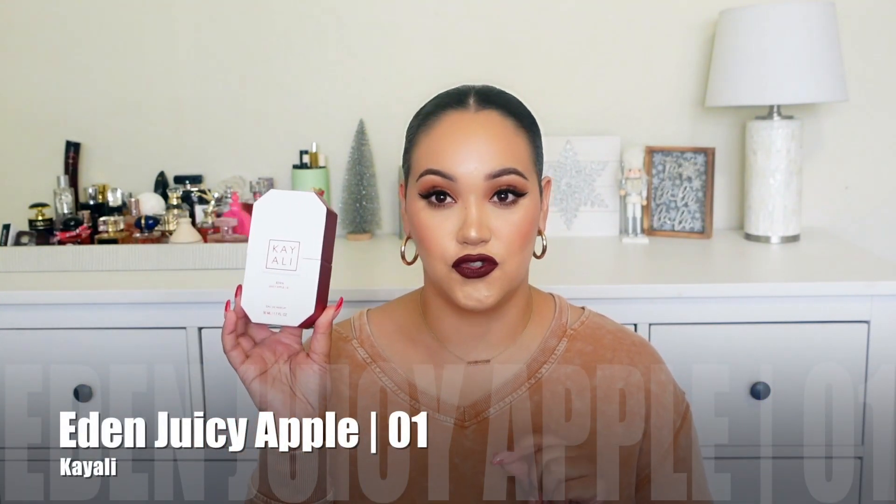Today I am going to be giving my first thoughts on the new Kayali Eden Juicy Apple 01. If you are new to my channel, welcome — my name is Amy. I do videos on fragrance, beauty, self-care, and body care. If you like that type of content, please consider subscribing and hitting the notification bell. And if you are a returning subscriber, welcome back!